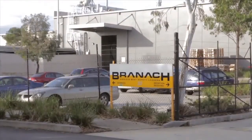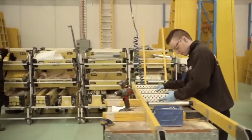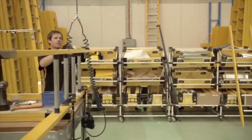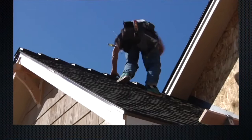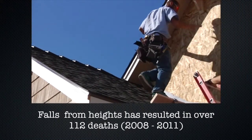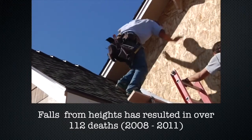Brannock is a working at heights company that specialises in innovative products which focus on making work at heights safe. Falls from heights have resulted in over 112 deaths between 2008 and 2011.